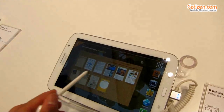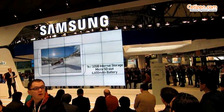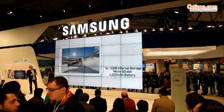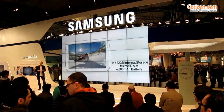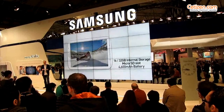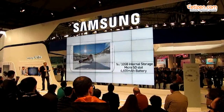You get either 16 or 32 gigabytes of internal storage and an external micro SD slot. The Samsung Galaxy Note 8.0 also boasts a very powerful 4,600 mAh battery — keep that in mind, that's a long time to go, even when you're on the go.